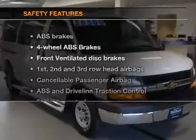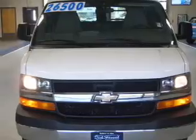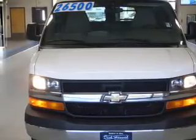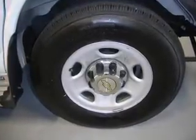If safety is a high priority, rest assured knowing these top safety components are included: front ventilated disc brakes, curtain head airbags, passenger airbag, traction control, stability control, daytime running lights, and low tire pressure warning. Call today to schedule a test drive.